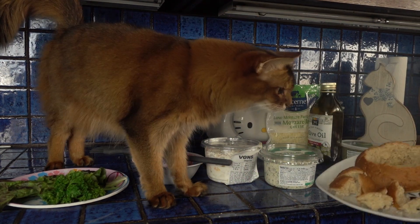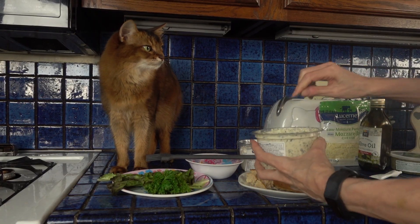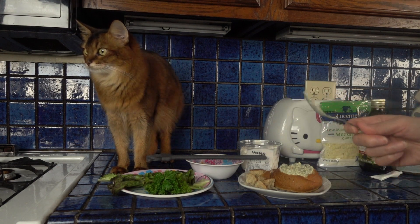So next up, as you can see, I've already emptied out the bread bowl. This is spinach dip, of course. Looks so good — I could eat some of this. In fact, I think I will.